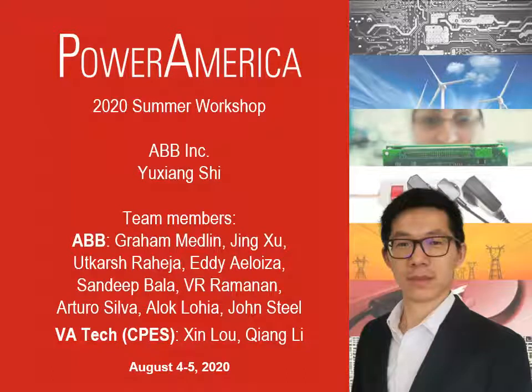Hi, this is Yu Xiangshi from ABB Corporate Research Center at Raleigh. This project is BP5 task 4.2 to develop a high-efficiency, high-power-density, GaN-based, single-stage, 48-to-1-volt point-of-load converter, or voltage regulation module, with wide input and output voltage range.